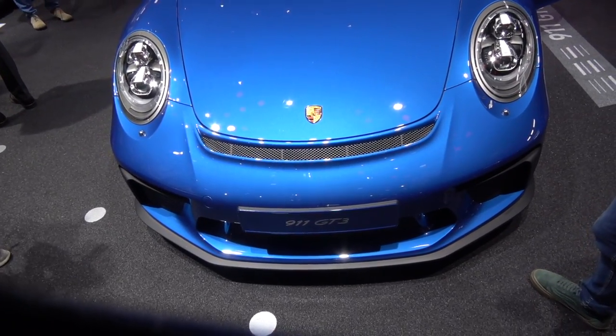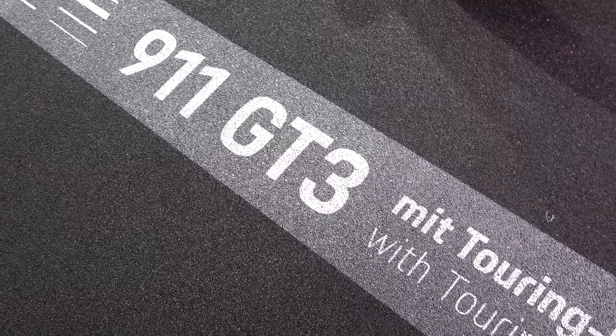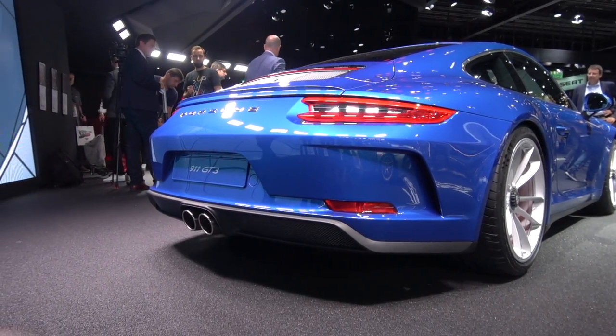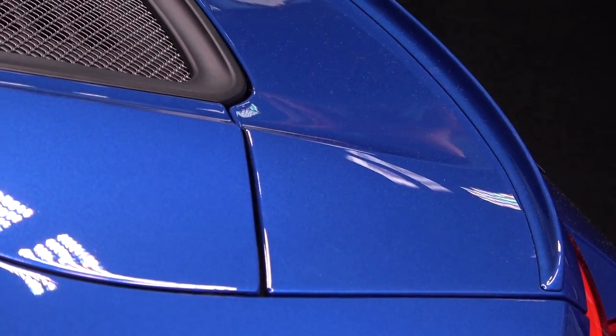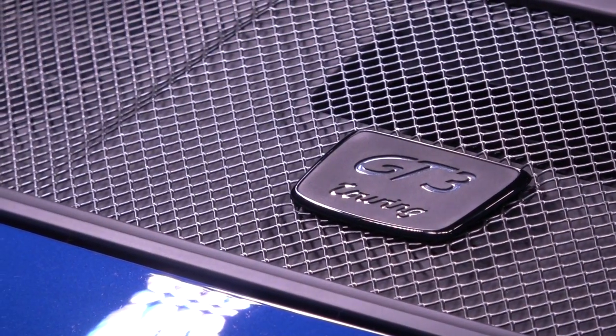This is a car I did not expect to launch at Geneva. This is the GT3 Touring Pack. At first it looks like a de-winged Gen 2 GT3, which you'd be forgiven for thinking. However, this actually relies on a lot of ground effects. There's quite a lot more downforce in this car than there is in the 911R. As soon as this thing hit the internet, lots of people were saying the 911R owners are going to be so annoyed. But as with Porsche, it's a different proposition.